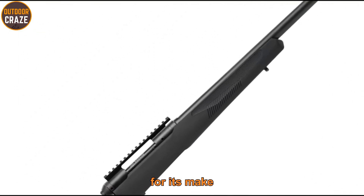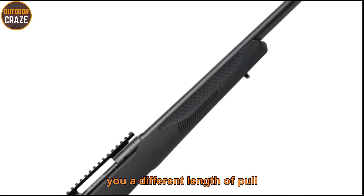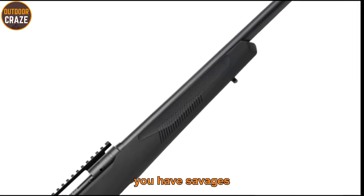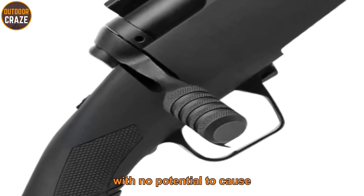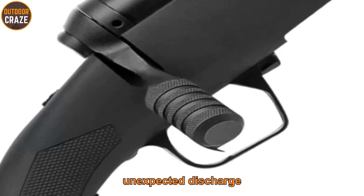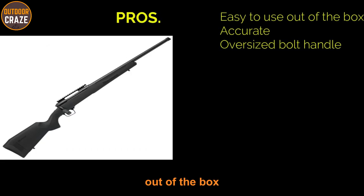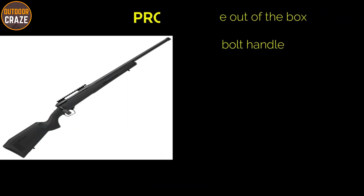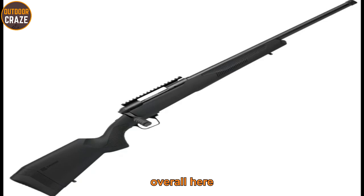The rifle features a synthetic stock, which is a bit of a disappointment given the cheap plastic used, however the stock can adjust to give you a different length of pull. It has Savage's AccuTrigger, which is adjustable, easy to use, and has no potential to cause unexpected discharge. Pros: easy to use out of the box, accurate, oversized bolt handle. Con: comes with a cheap stock. Overall, a simple yet effective deer hunting rifle that beginners will love.